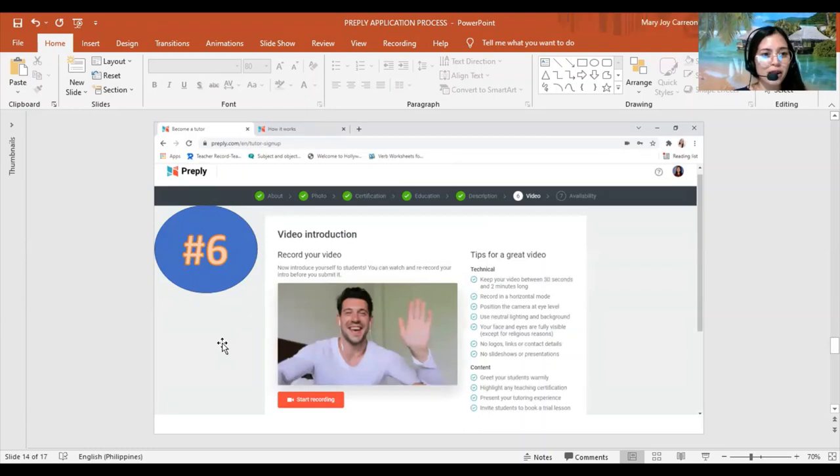Step six is the video introduction. There's no demo lesson here and no system check like other companies — just a video introduction. I really love this platform. You're simply going to record your video introduction here.